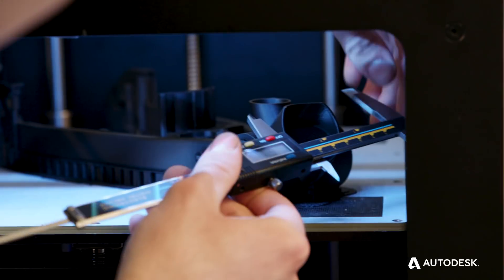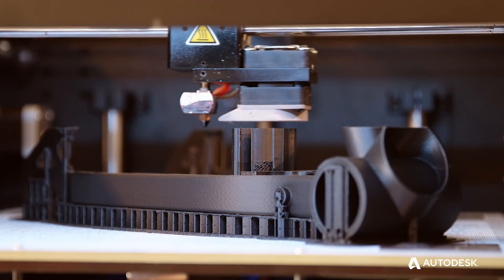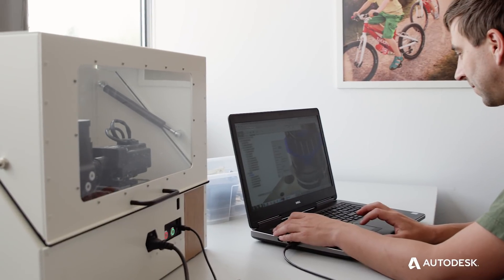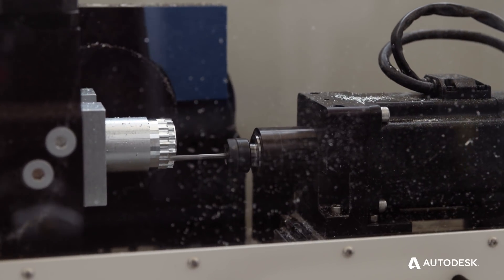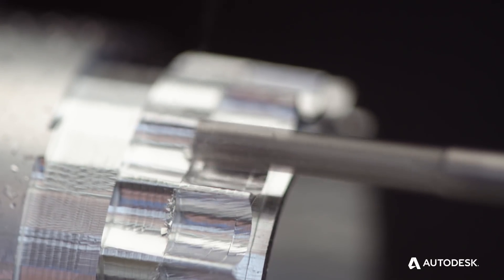You can 3D print right out from the software, redesign, print again. So having this constant results, validation, and redeveloping process is key to our success, because we love to make mistakes and we move back very fast to take the right path.